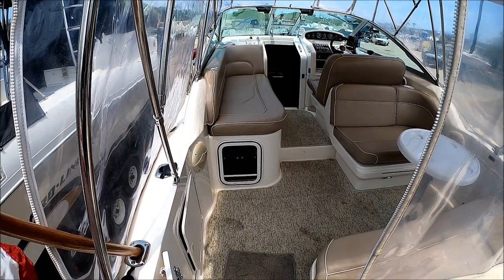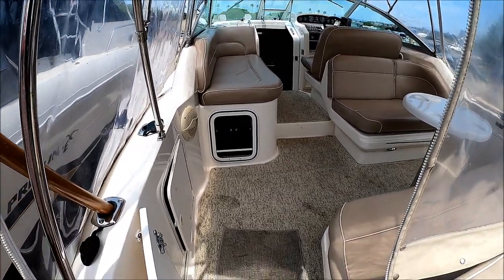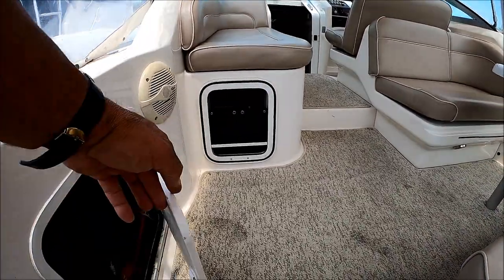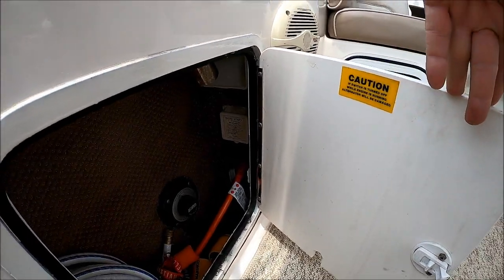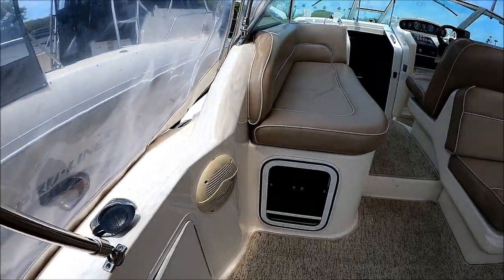Once aboard this 270 Searay Sundancer, we enter the cockpit through this portside door right here, and immediately we see we have our gunnels, a little bit of storage there, battery switch, and our shore power hookup right there — nice and convenient.